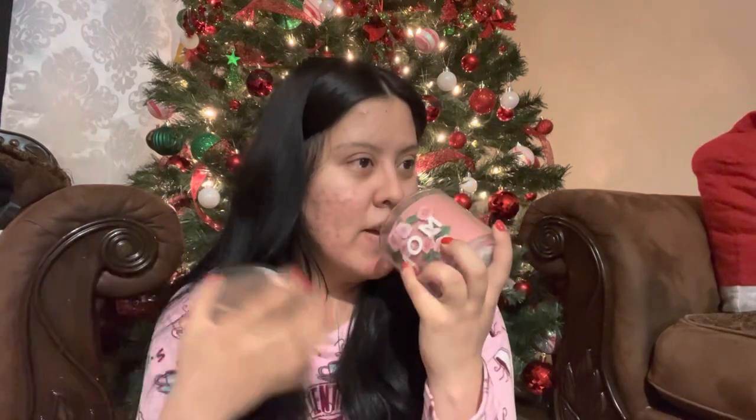My cousin got me a throw blanket — it's already in my little bin — and some cookies in a little basket. She also got me this cute candle that says 'Mom' on it. It smells so good, literally exactly like roses. I can't wait to burn this one.